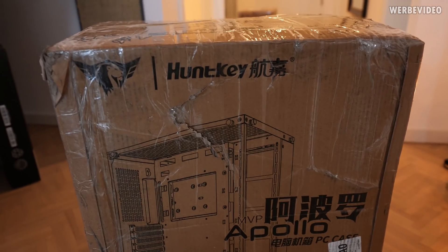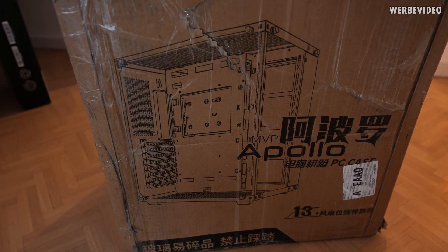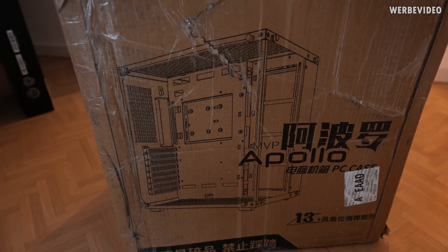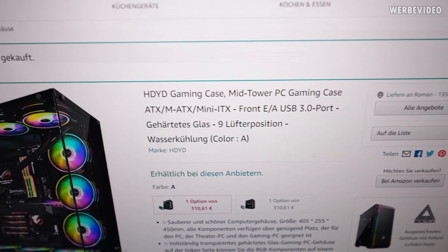This image kind of reminded me of the previous video. That is a bit suspicious and not in a good way. Right here there was nothing listed with Handkey, MVP, Apollo, whatever. So in total I paid 420 Euro with custom fees, and now I have this bad feeling that it's exactly the same case as last time where I paid 80 Euro.